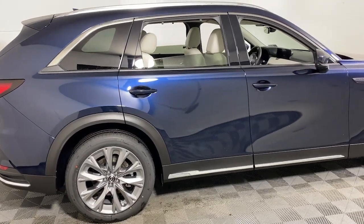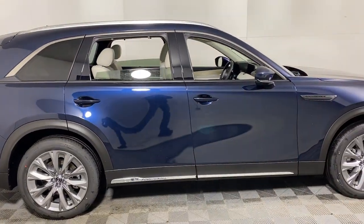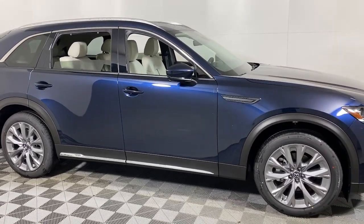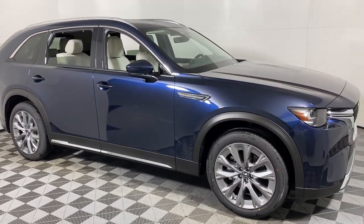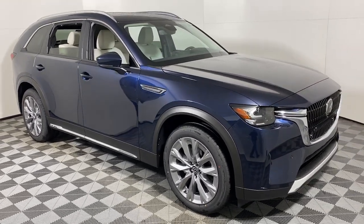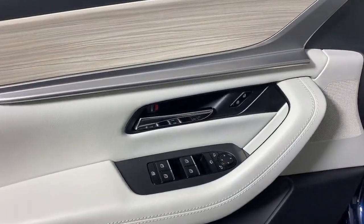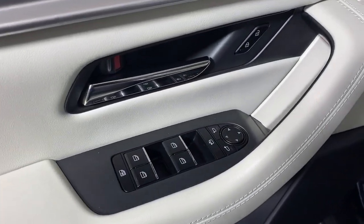Looking for your dream car? It could be the 2024 Mazda CX-90. Take a closer look at this handsome Mazda CX-90, the family-friendly vehicle with a premium look and feel, intuitive infotainment, and generous standard driver-assist safety features, all wrapped in chic, modern style.